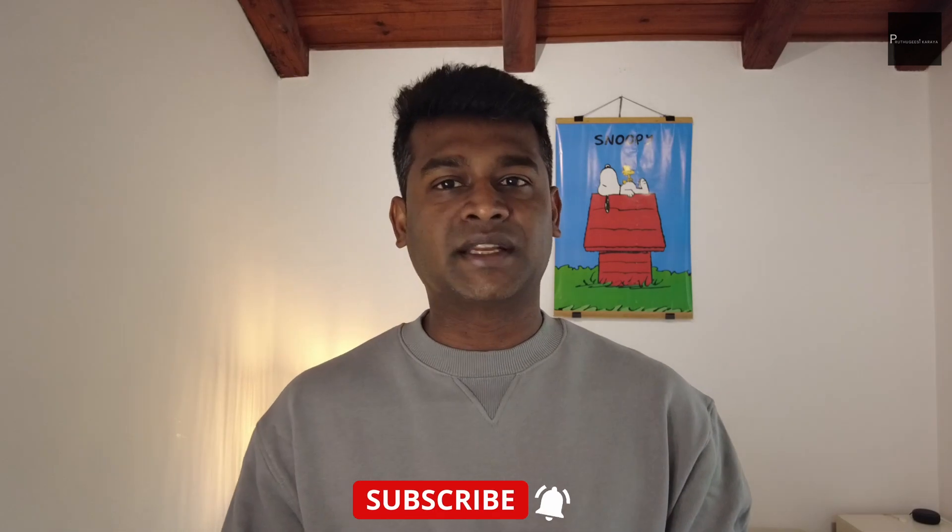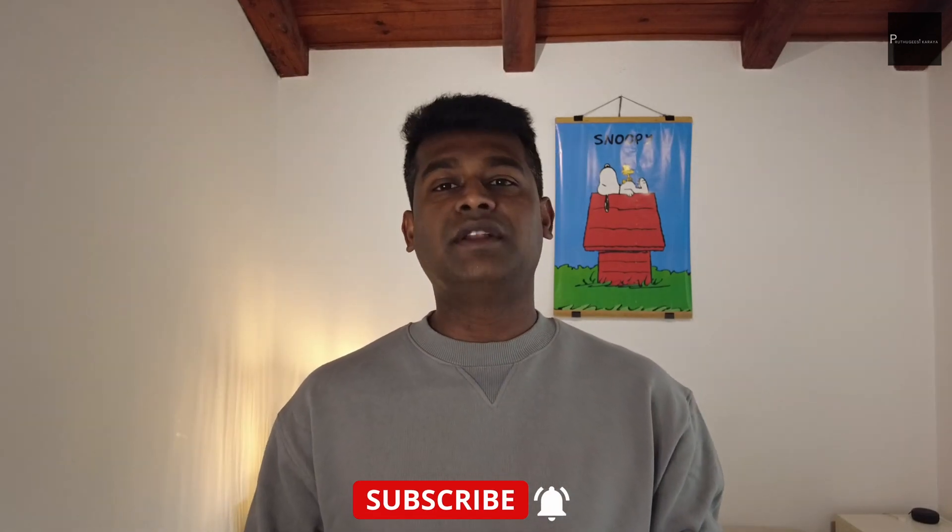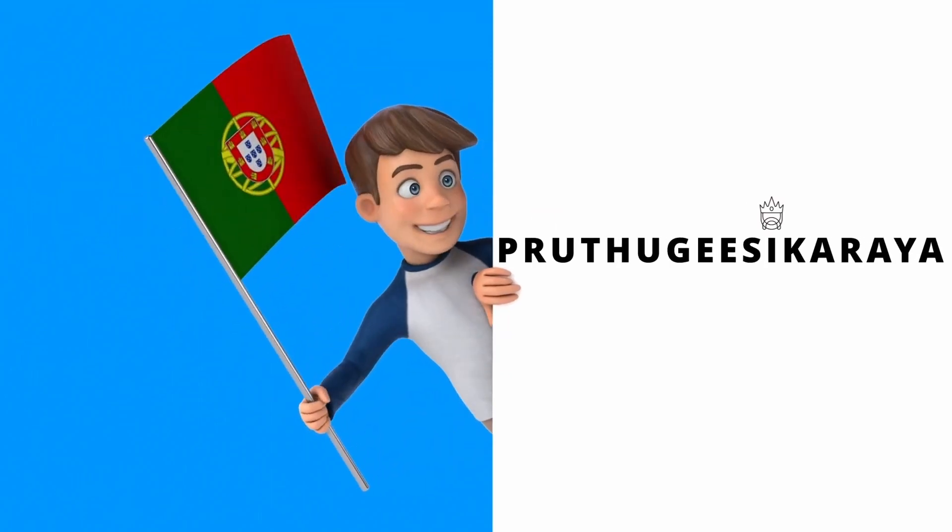Try to apply, get the visa, come to Portugal, and settle here with your beloved family. If you haven't watched the Portugal job market video yet, you can watch it here. Please click the subscribe button and the like button down below. Soon I will meet you with a new video — stay safe.